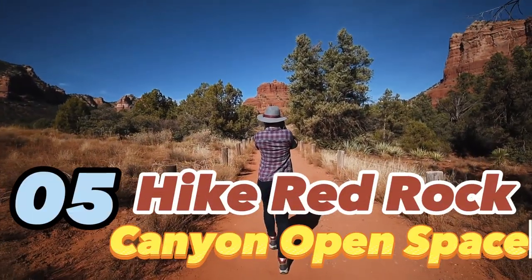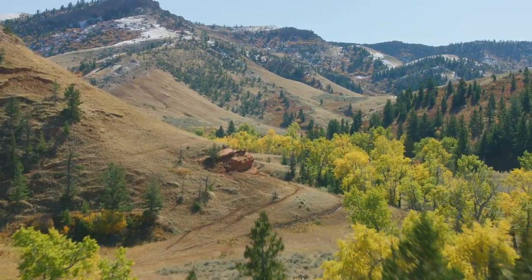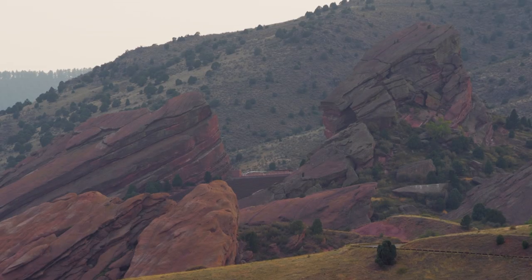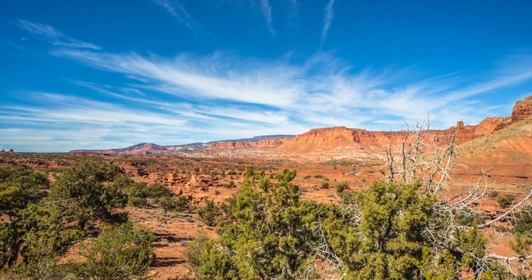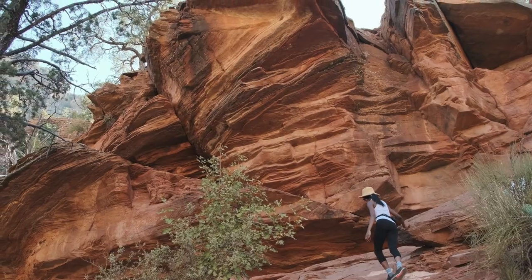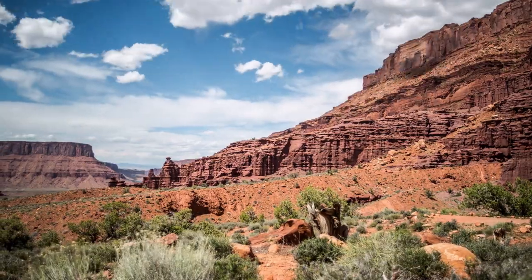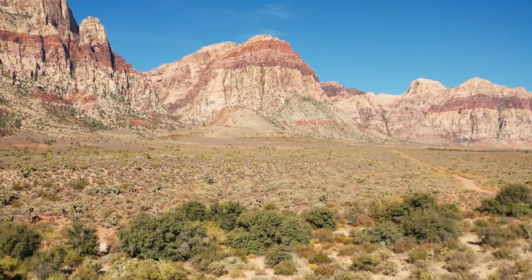Number 5: Hike in Red Rock Canyon Open Space. Just 15 minutes from downtown, the Red Rock Canyon Open Space offers stunning natural scenery with over 100 miles of multi-use trails. The park's towering red sandstone outcrops and canyons are great for hiking and mountain biking. Explore highlights like the Hogback, Mushroom Rock, and Parkview Overlook for amazing Pikes Peak views. Embrace the peace and quiet of this incredible natural playground right in the city.